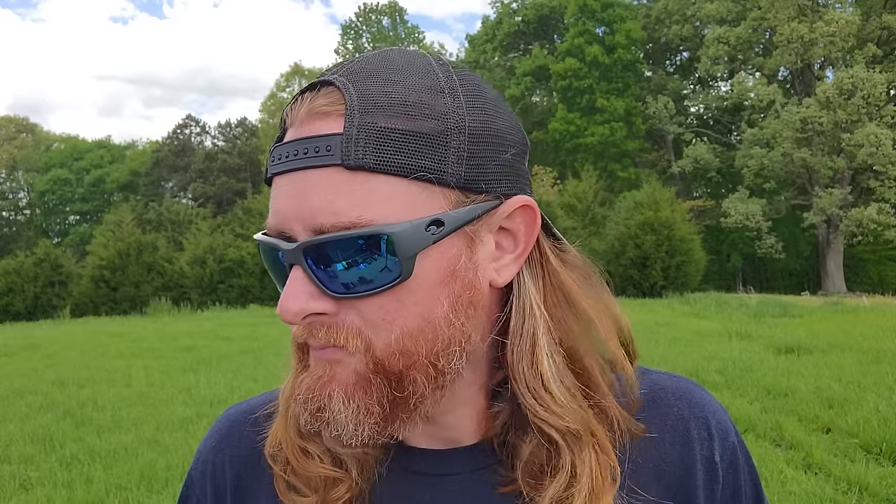Hey guys, welcome back to the channel. Today I want to do another get home bag video. This one's going to be a little different from my last one, hopefully not as long. I did get some slight negative feedback about the length of my videos — I was born before the internet and I have an attention span, so bear with me.